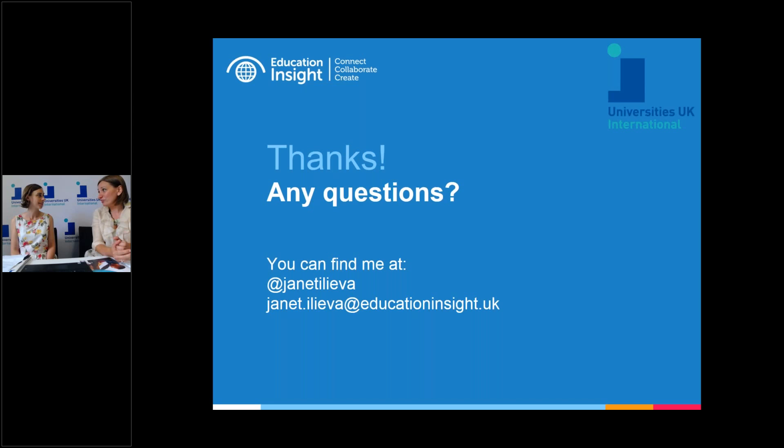We've had a question from the audience about whether we will be sharing the presentation. We will be sharing the presentation. We'll also be putting this webinar up on YouTube, and the report is currently available from our website, so please do go and download it. It's a really interesting report with a lot of useful information. Are there any further questions from the audience? Please do send them through and we will follow those up.